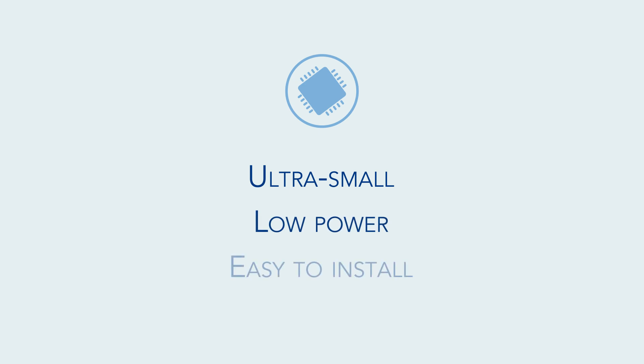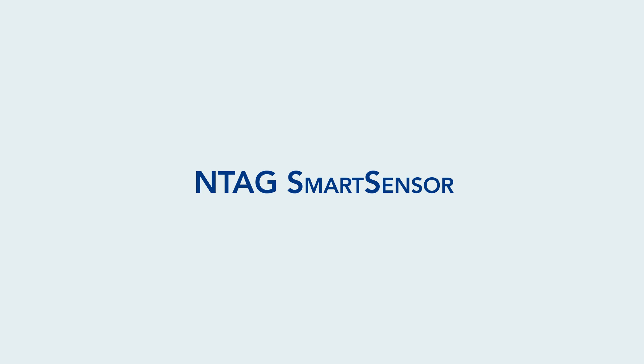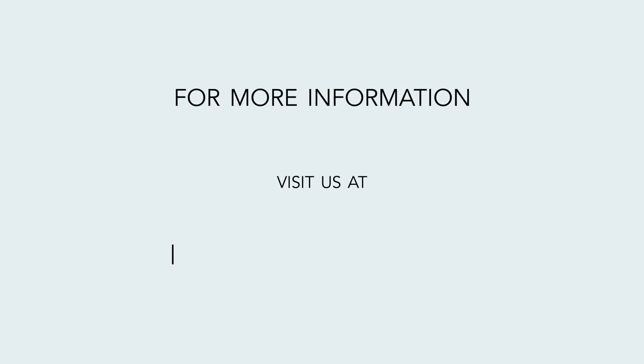This is all made possible by the ultra-small, low-power, and easily installable NTAG Smart Sensor. Secure, easy, and convenient. Simplify your NFC sensing and logging applications today with NXP's NTAG Smart Sensor. Get started with our NTAG Smart Sensor Starter Kit. For more information, visit us at www.nxp.com/NTAGSmartSensor.